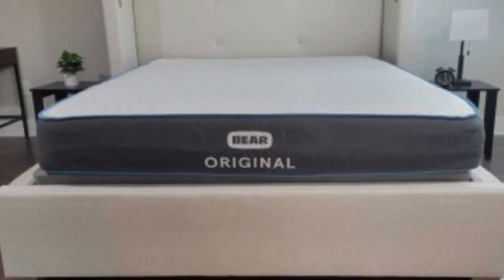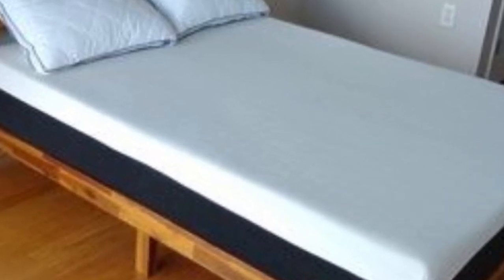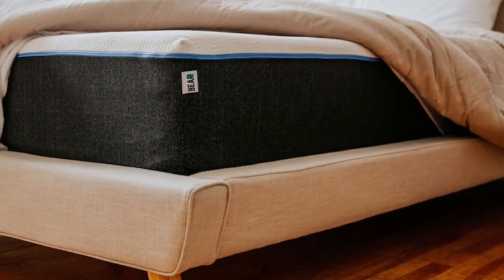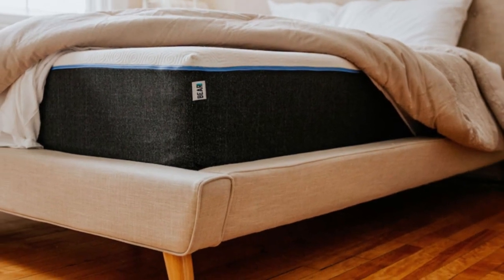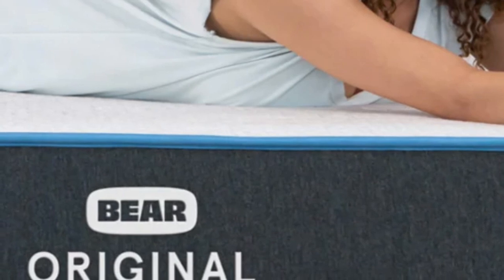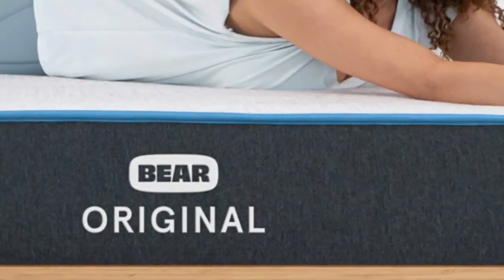The Bare Original is available at a competitive price point, especially for a product with an innovative textile material like Celliant, and free shipping is included. Bare provides a 120-night sleep trial to test out the mattress in your own home, and a lifetime warranty covers the mattress should any defects arise in materials or workmanship.